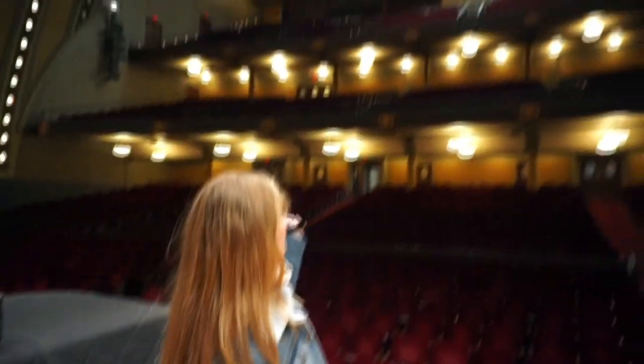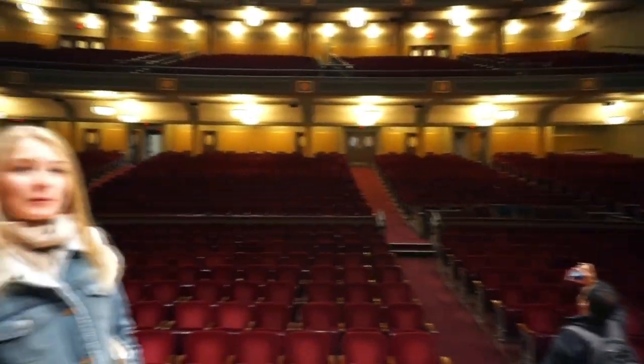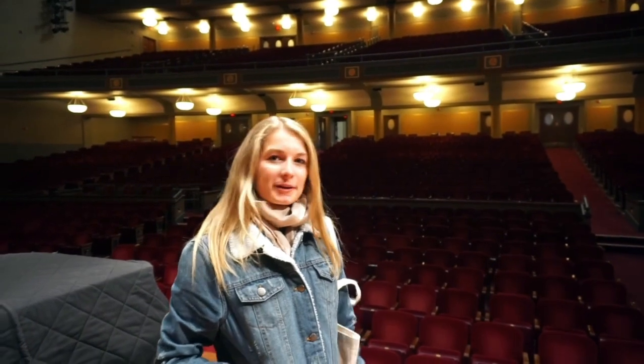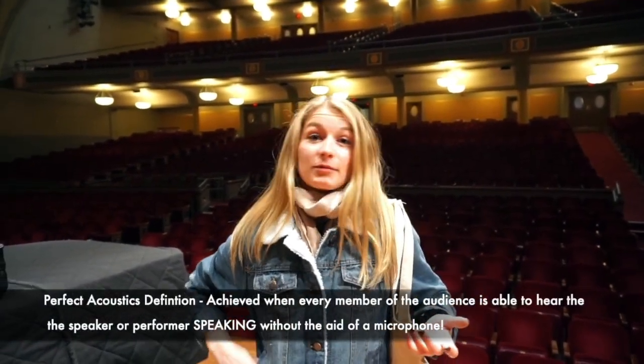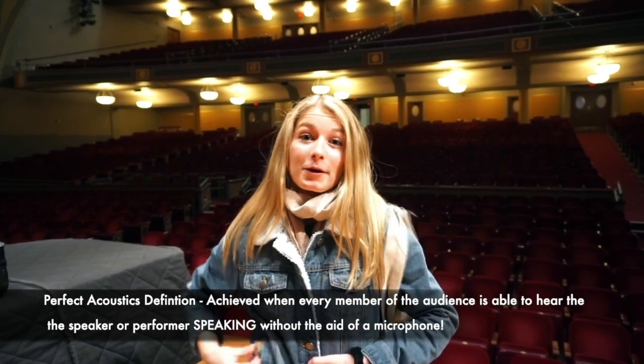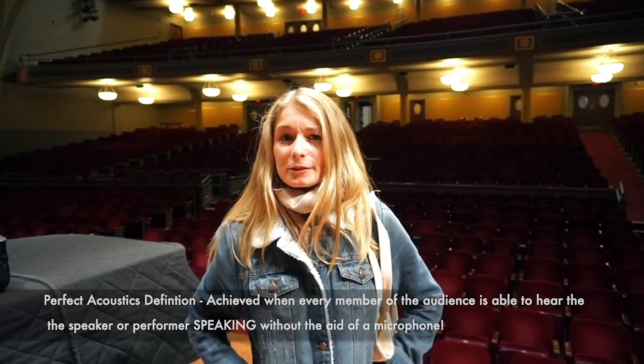So now we're standing actually on the stage of Hill Auditorium. This is what all the performers see — all of these seats, all these people. Imagine it filled with people; it must be such an exhilarating feeling. Hill Auditorium is supposedly supposed to have perfect acoustics. What does that mean? It actually means that if you're performing up here, it's better than performing at any outdoor concert or rave you've ever been to.